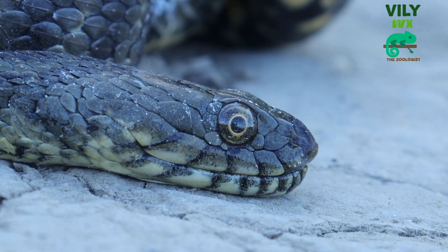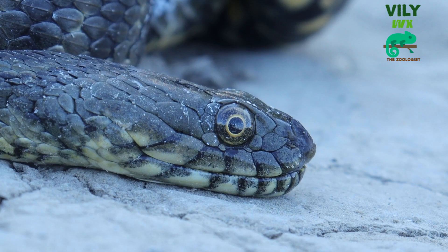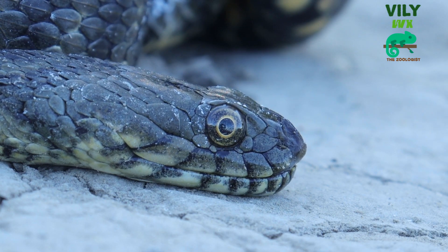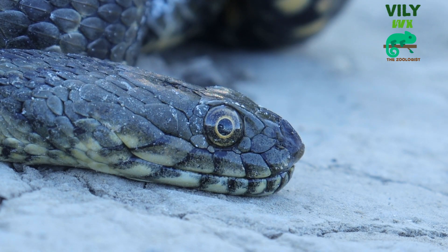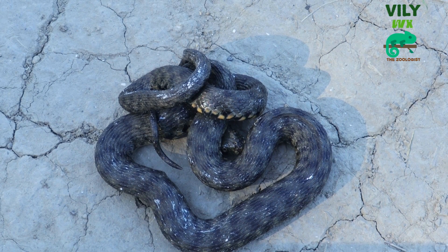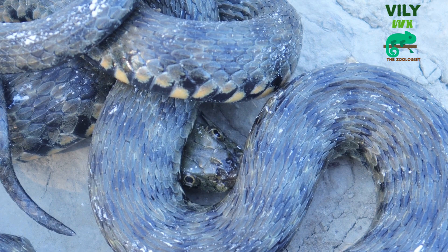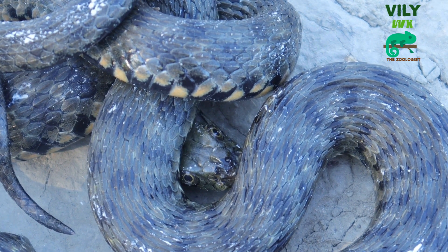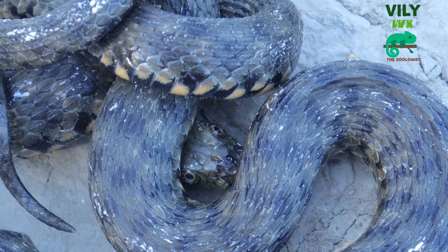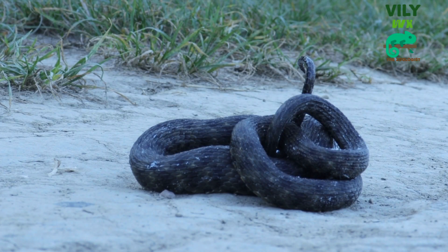When they encounter an enemy, first they try to crawl away. But if they are caught, they start to act dead. In doing so, they release a stinky smell from their cloaca.